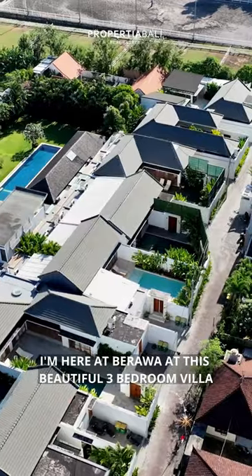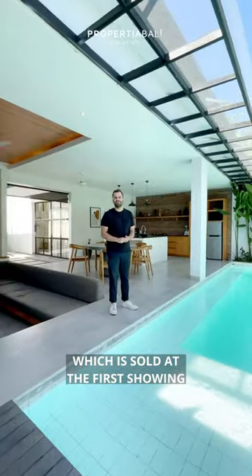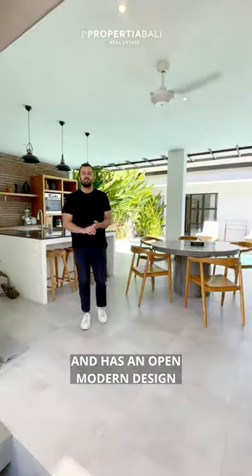I'm Morten from Property Abali. I'm here in Barava at this beautiful three-bedroom villa which is sold at the first showing. The villa is very spacious and has an open modern design.